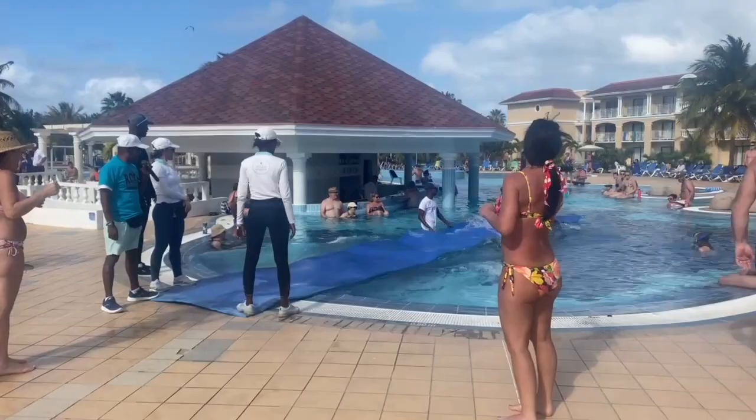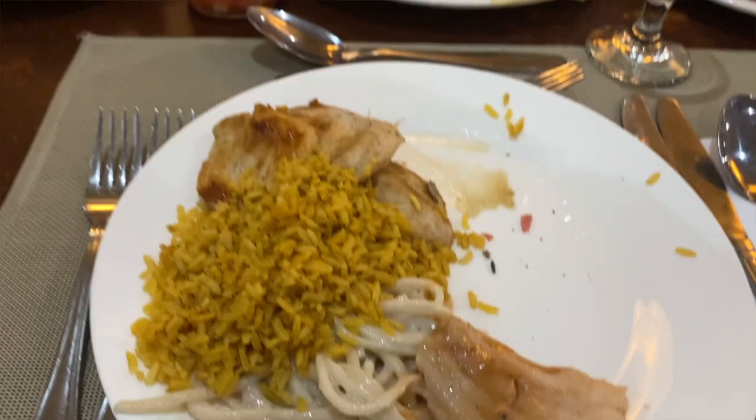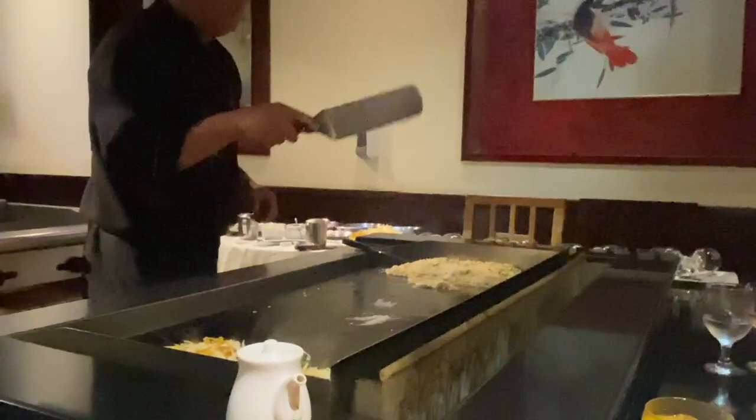For dinner at the resort, you can go to the main buffet, or you can check out a couple of a la carte restaurants that you have to book when you get here because they fill up quick. The options at this resort are the Cuban restaurant, Japanese restaurant, Italian, and a gourmet restaurant. Those are always fun because you're not eating the same food as the buffet every day, so I recommend making as many of those reservations as you can.